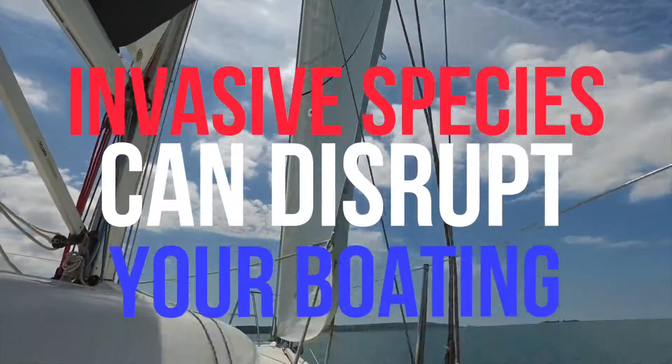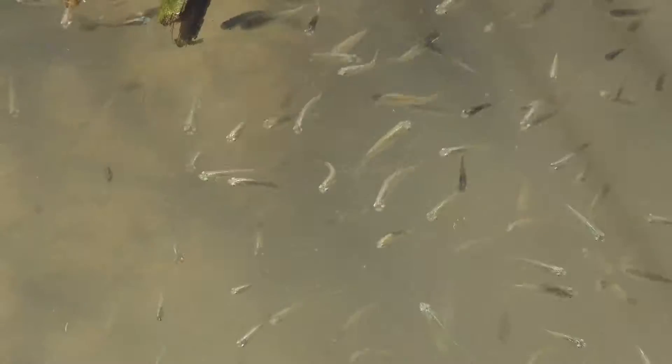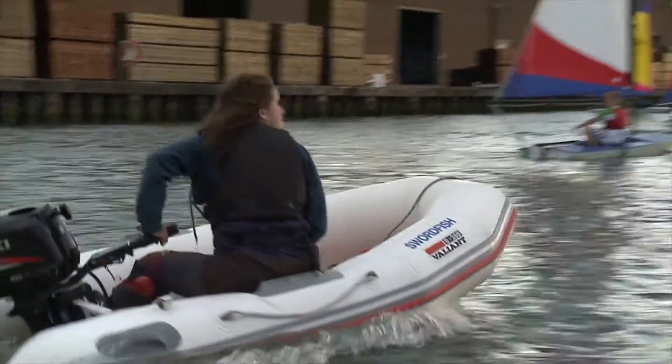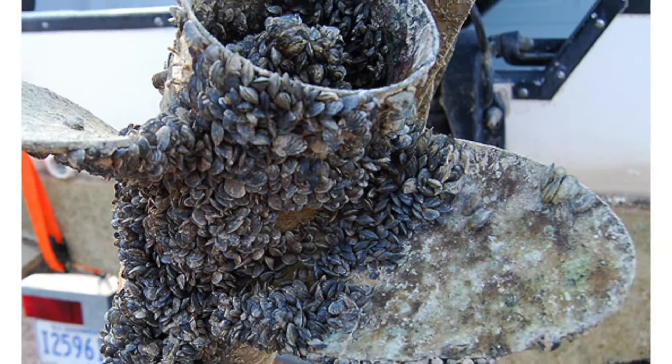Three Ways Invasive Species Can Disrupt Boating for You. Invasive species are plants or animals that do not originally come from the UK. Invasive species can smother your boat and equipment, requiring costly professional removal.